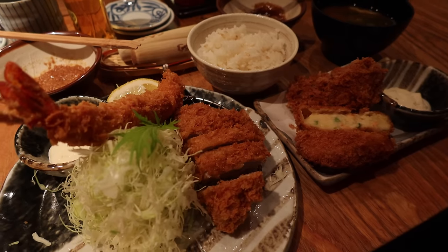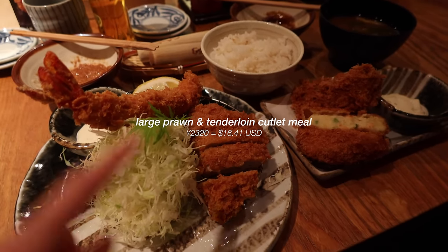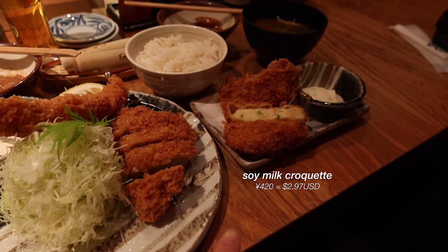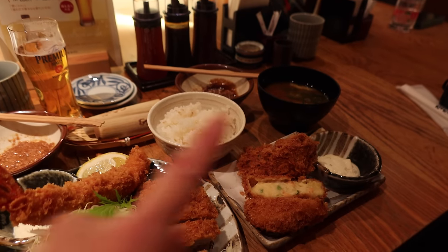Just got our food and Wana is sharing, so we got this set that has the pork cutlet, shrimp, and then a side of the soy milk croquette that has salmon inside. The set comes with rice and miso.